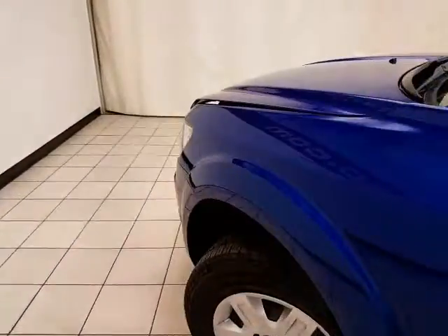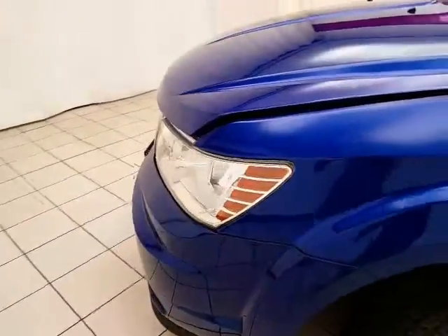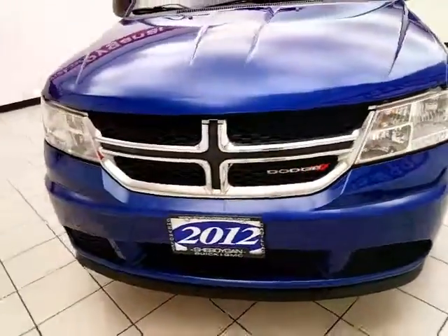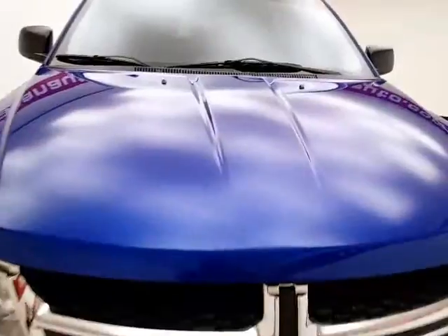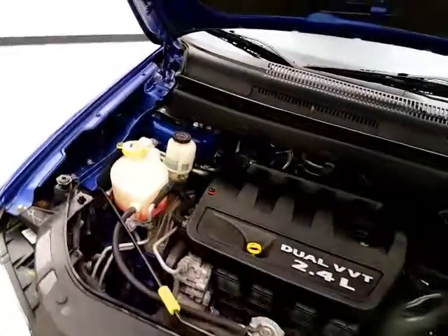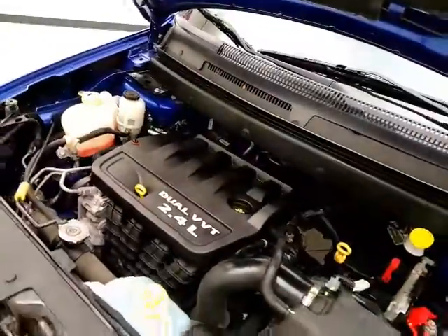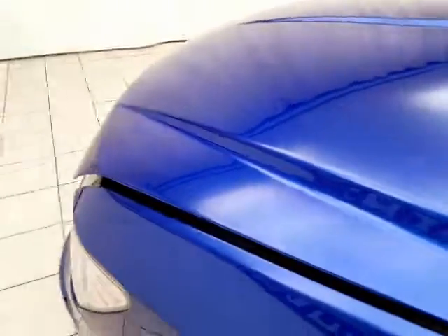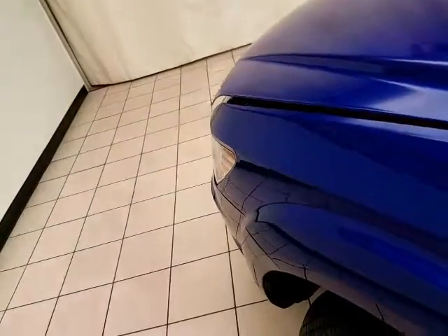Under the hood, this Journey has a 2.4-liter 4-cylinder with 173 horsepower. Very clean under the hood, as you can see. All fluid points are marked in yellow for a quick glance at anything you want to check on your own. EPA fuel economy estimates average 19 miles per gallon in the city and 26 on the highway.